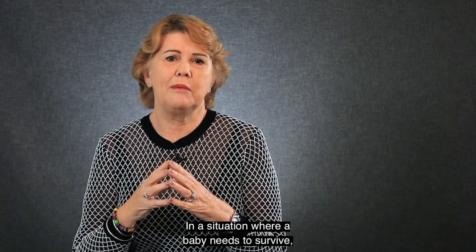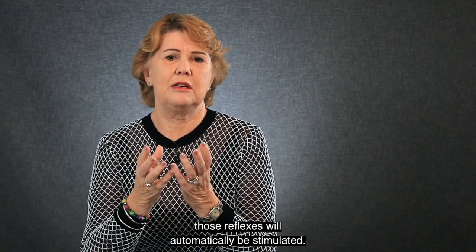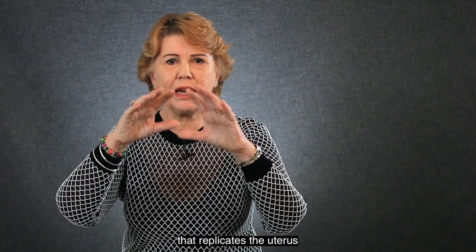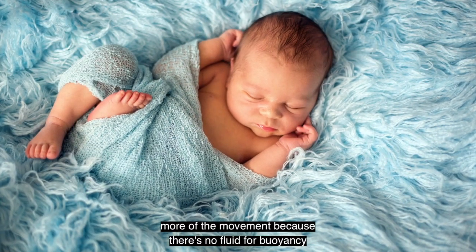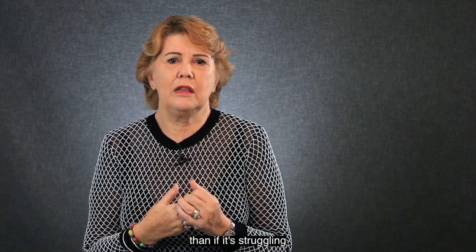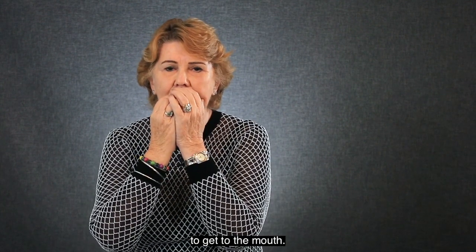In a situation where a baby needs to survive, those reflexes will automatically be stimulated. So my suggestion is: if you swaddle your baby gently, that replicates the uterus — the buoyancy and the movement. The baby will settle better than if it's struggling to get its hands out of a tight wrap to get to the mouth.